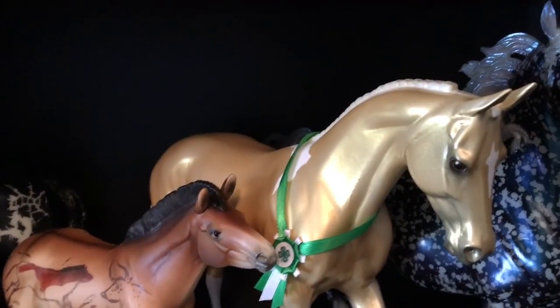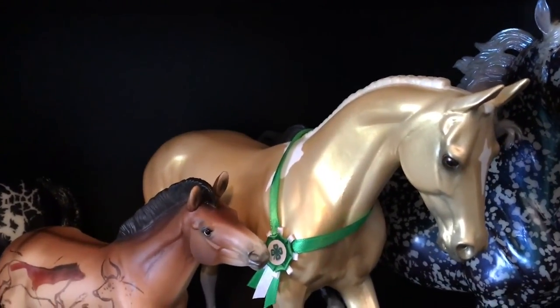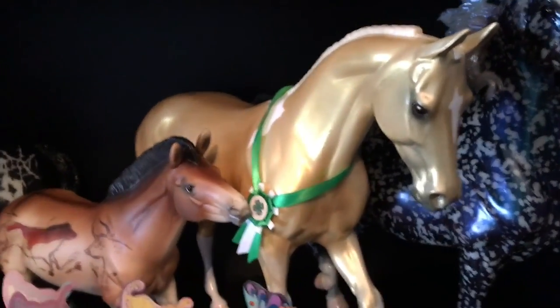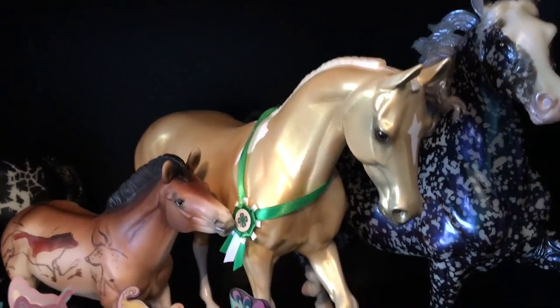I had talked to Amy Showalter and said she should get me one of those t-shirt models. She spotted me and got me one, and he was one of the last ones left, so I picked him.